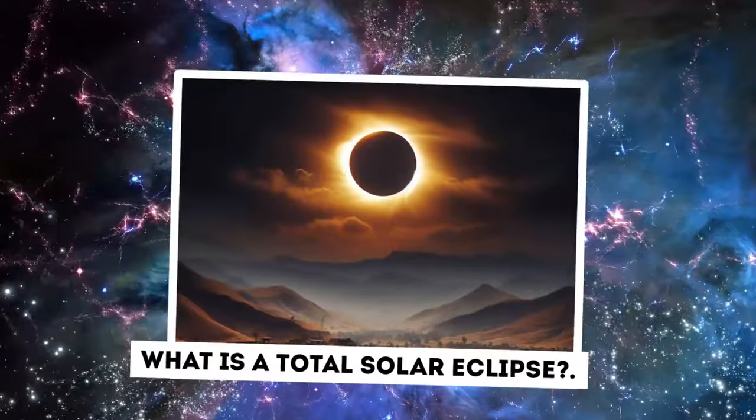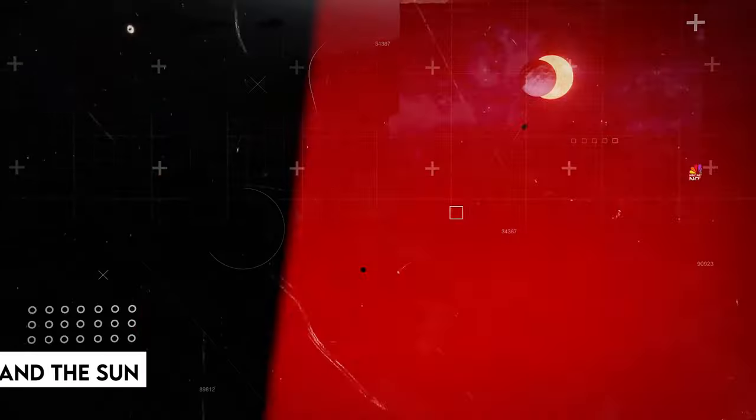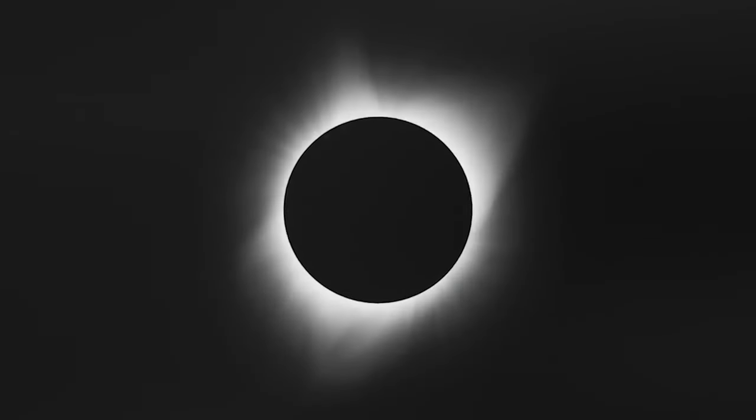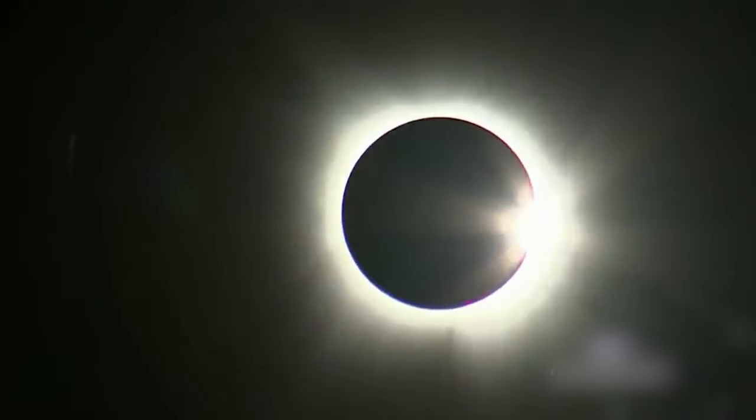What is a total solar eclipse? A total solar eclipse occurs when the Moon passes between Earth and the Sun, completely covering the Sun's face. If you're in the correct spot, you'll notice the Sun completely disappears. If you're not in that exact spot, you'll notice a portion of the Sun still visible.